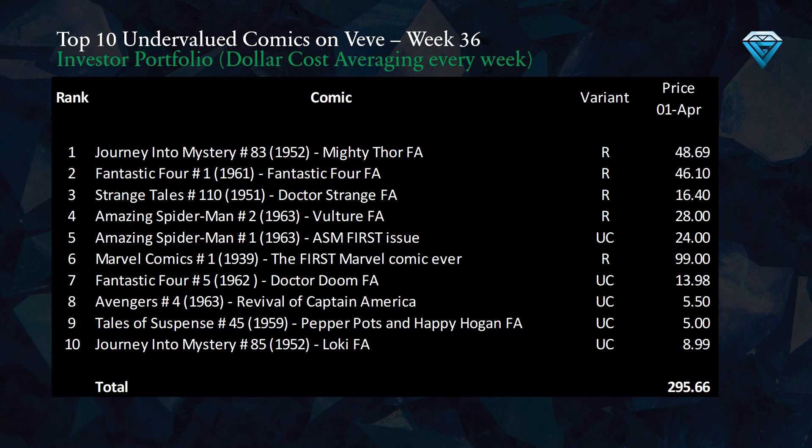This week's addition to the investor portfolio is represented by this table, which displays the top 10 undervalued comics sorted from most to least undervalued, along with the variants and current prices.